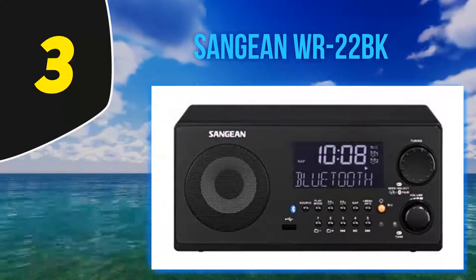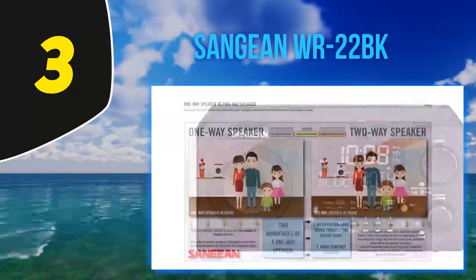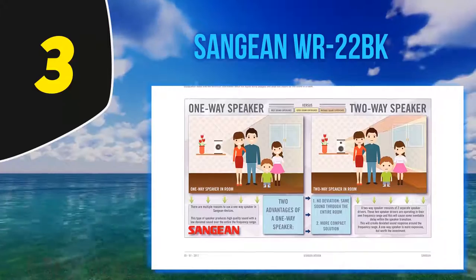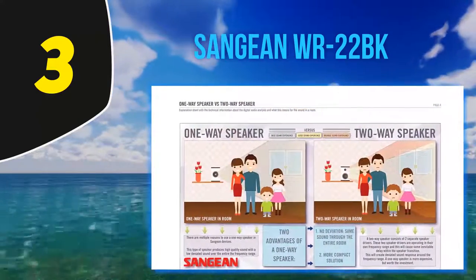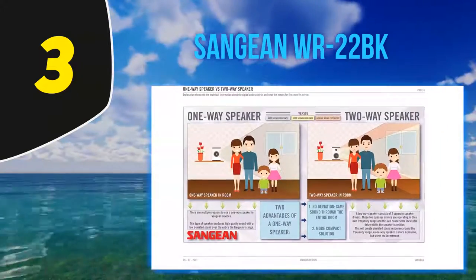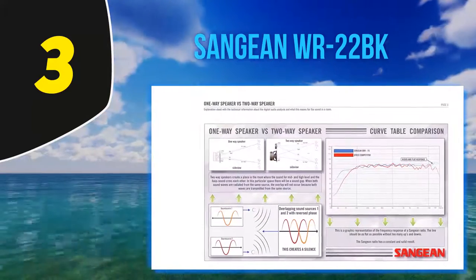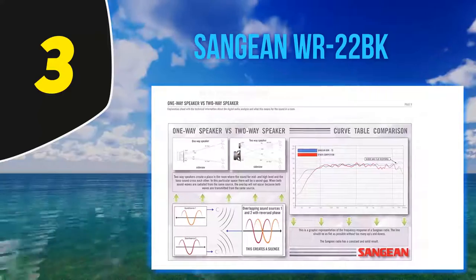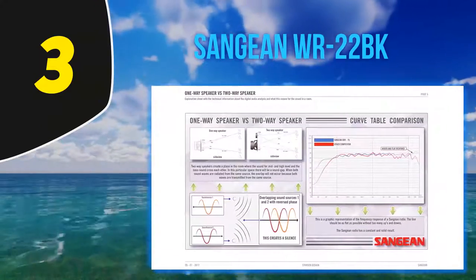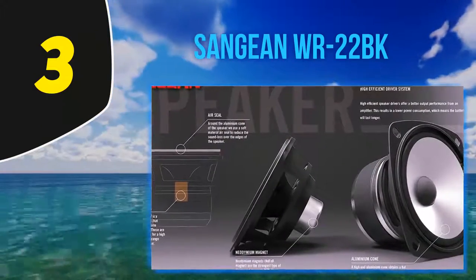The Sangian tuning receiver has 10 preset buttons to store five of your favorite AM and five FM stations — simply push the designated channel button to listen. If you choose something other than AM or FM, the WR22BK uses improved Bluetooth or a USB port to pair with other devices including your phone, tablet, computer, or MP3/WMA drive. You can also set the receiver to charge the device connected by USB.